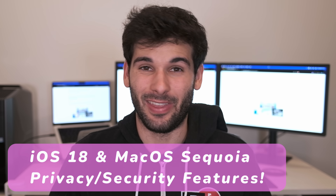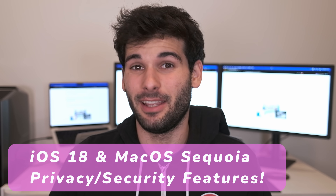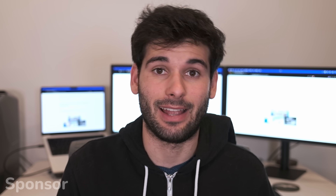It's that time of the year where Apple releases things and reviewers talk about them. This time it's iOS 18 and macOS Sequoia, and we're going to talk about the privacy and security changes, and that's pretty much it.